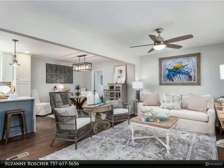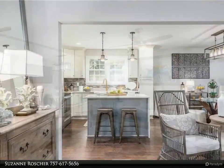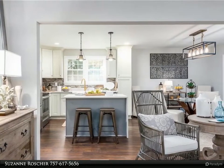This Berkshire Hathaway Home Services Town Realty property video is presented by Suzanne Rosher. If you are looking for a large home with two-plus acres in a great school zone on a cul-de-sac, this is your new home.